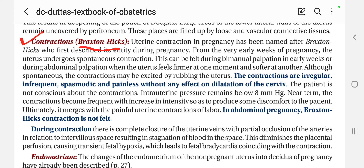This name can be asked during your viva or your exam, you should know. Uterine contraction in pregnancy has been named after Braxton Hicks, who first described its entirety during the pregnancy — because they identified these contractions for the first time.